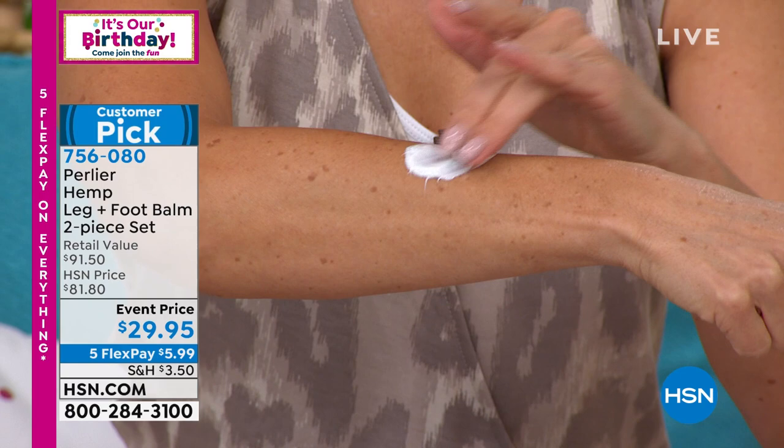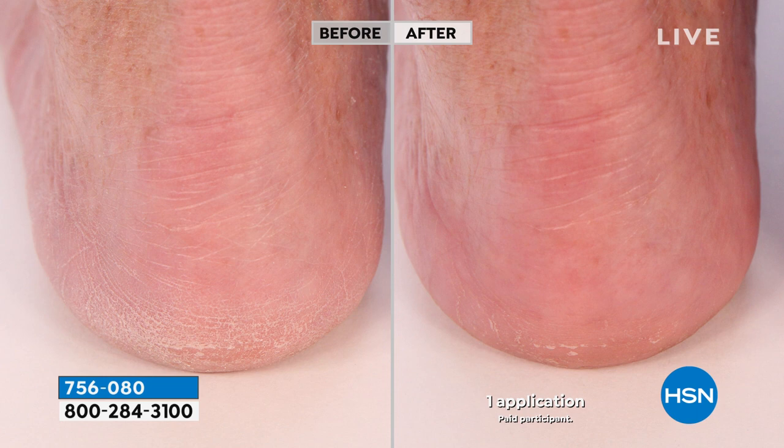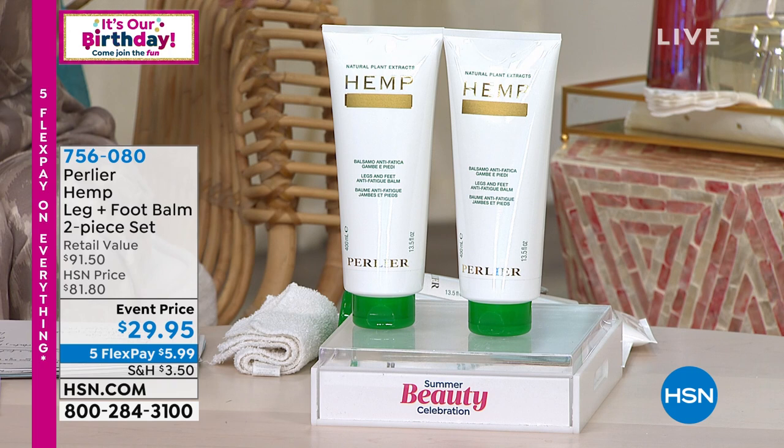It's the richest but lightest cream you've ever put on your legs and feet — it provides immediate soothing relief and hydration to tired, sore legs and feet. Incredible reviews, incredible testimonials. It's 13.5 ounces times two, and we will never again show a duo at this price. This is how we say goodbye — it's our 25th anniversary on HSN for Pearly A and Skip, with an amazing 100-year-old Italian heritage of luxury bath and beauty products.